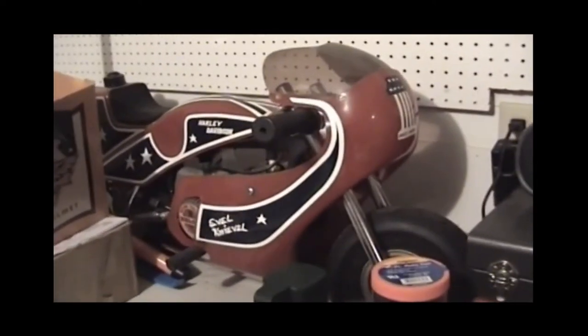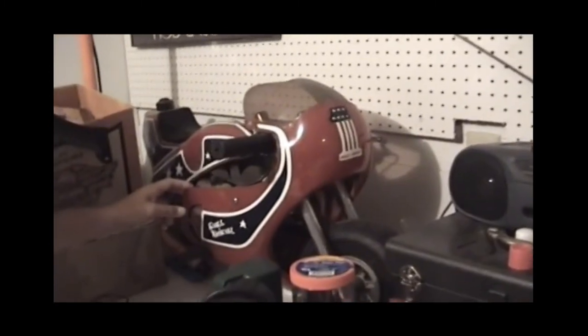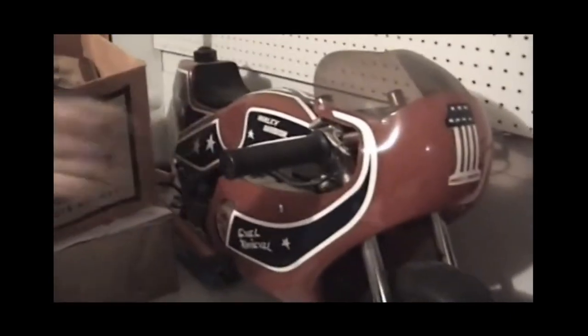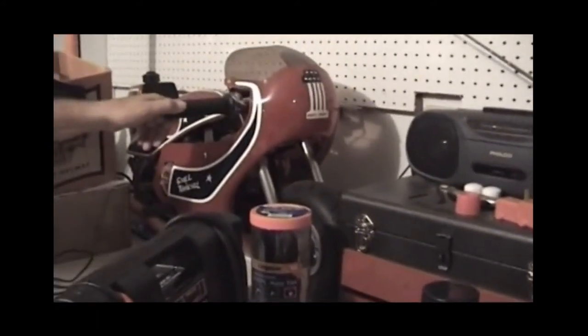I made that in 1977 for Evil. See it? The old Mini Motors — it's got a chainsaw motor. Evil gave it to me years ago. That's like the four Mini Motors. 1977. And it actually runs — I haven't started it in 10 years.